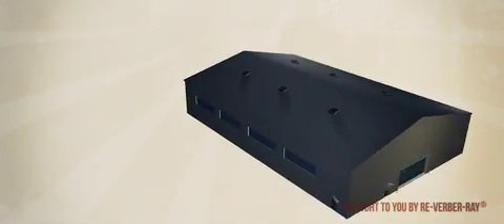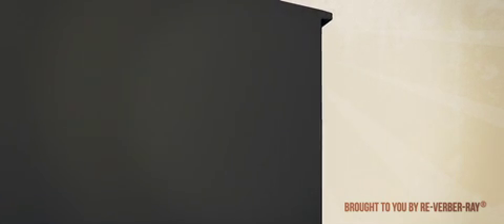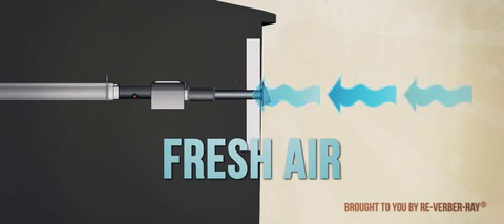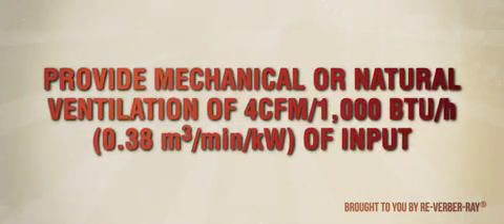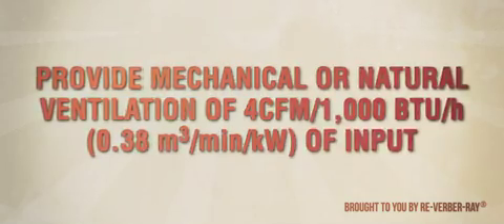Additionally, when heaters are to be vented, they must follow all applicable codes. This includes providing proper vent material when venting through a combustible wall, and in harsh environments, providing fresh air for combustion. When operating a heater unvented, mechanical or natural ventilation of 4 CFM per 1,000 BTU per hour must be provided.